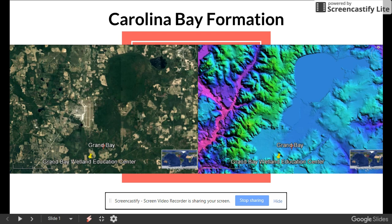Hey guys, this is Chris Cottrell with the Dabler's Den, and I just wanted to put together a quick video introducing and explaining a topic that has fascinated me for nearly two decades. This is part one of a multi-part series covering Carolina Bay Formation and is based on a presentation that I'm currently working on.